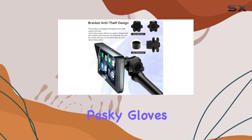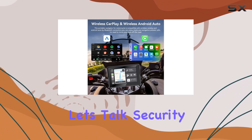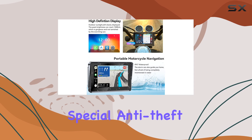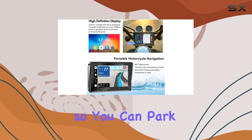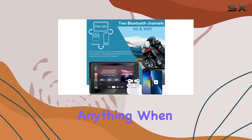And don't worry about those pesky gloves — voice control has got you covered. LoloCar has upgraded their design with special anti-theft screws and nuts, so you can park your bike with peace of mind. No need to dismantle anything when you step away.